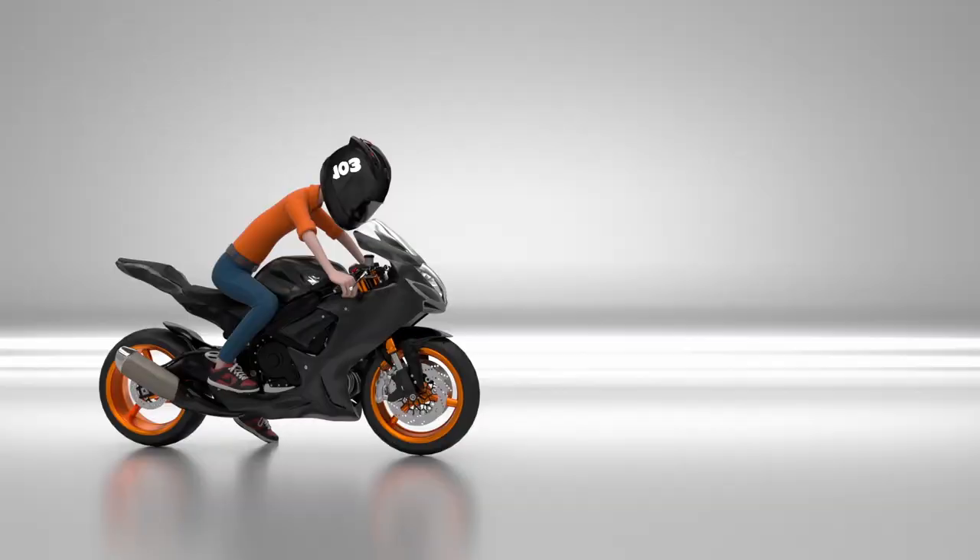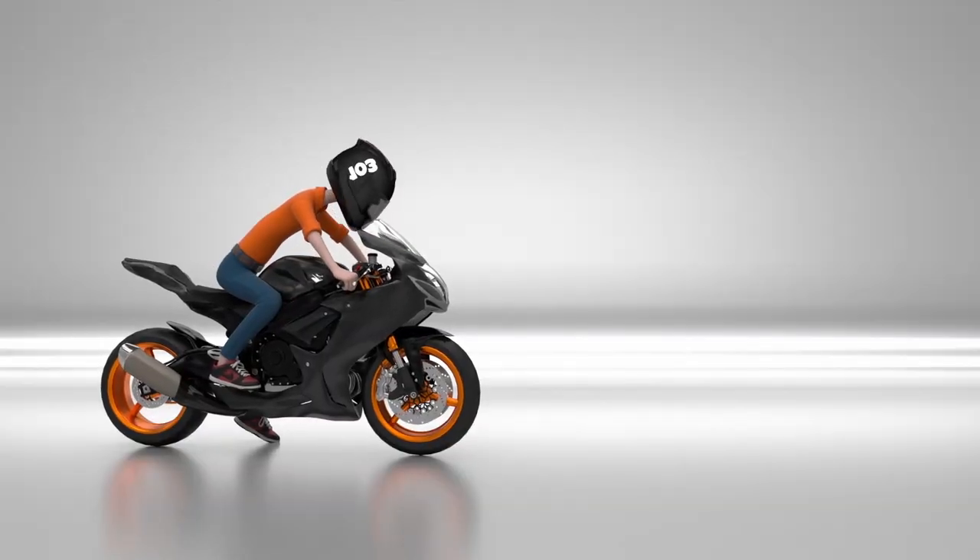And this lens is so dirty. Yo guys, welcome back to the channel, welcome back to yet another video. In the garage behind me is the Subaru GT. I'm gonna get it out and let's stock soap — cleaning the bike. Let's really soap it up.